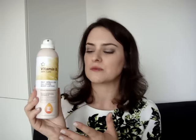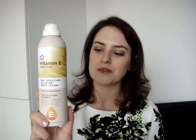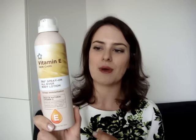The final body care bits I picked up were a couple of items from the Vitamin E range, which is Superdrug's own brand. I picked up the 360 spray-on all-over body lotion. I'm a big fan of anything that helps me moisturise my body quickly because I'm lazy when it comes to moisturiser — I'm not a morning person and I don't want to be there slathering on body butter that's going to take me ages. So I like this spray-and-go idea. I've previously raved about the Vaseline version and I thought I'd check this out and see how it compares.